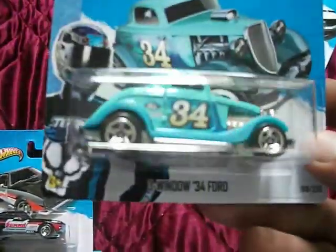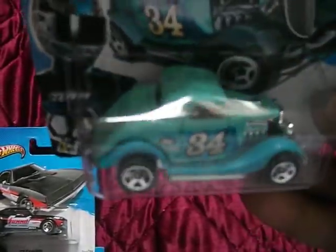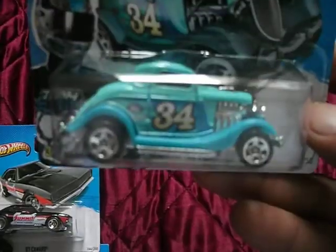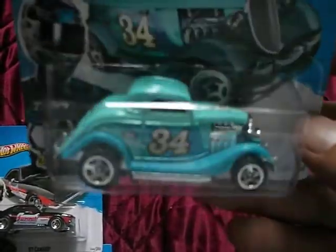I found two of these - one's on its way to Charlie. It's a pretty nice 3-window '34, metal base, plastic body I think.